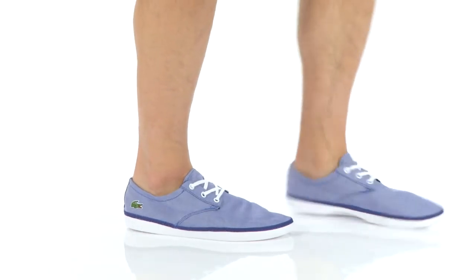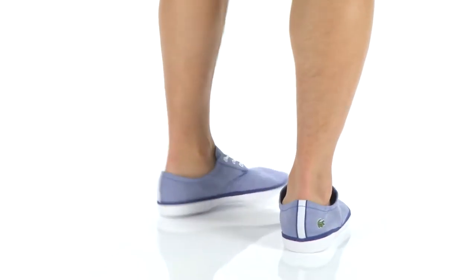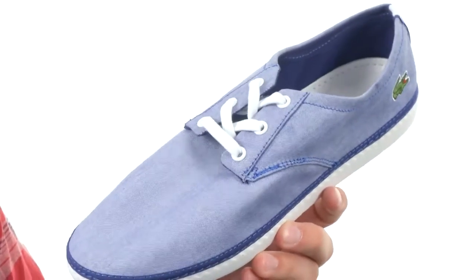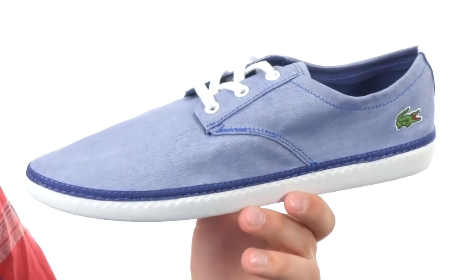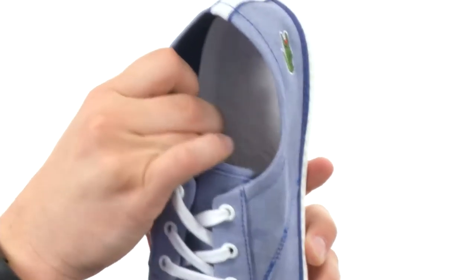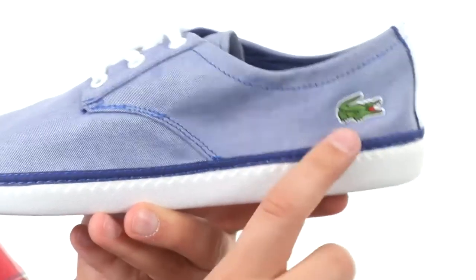Hey guys, my name is Richard and today we're checking out these super comfortable sneakers from LaCoste. These guys are incredibly lightweight, with that classic sneaker style design and a really flexible upper that's gonna mold to your foot and give you an amazingly customizable fit. Got that lace-up closure with metal eyelets, good cushioning in that footbed, and that iconic logo embroidered back here.